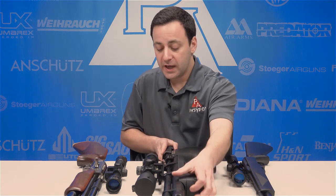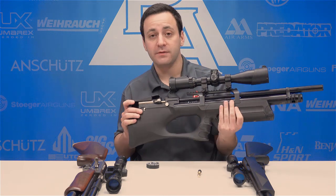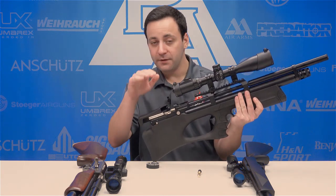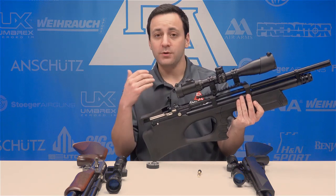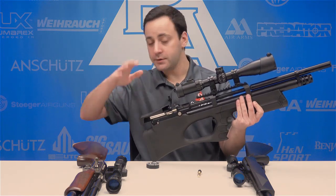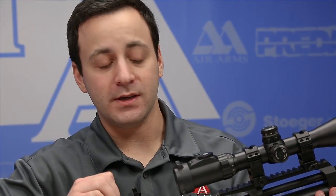A 22 caliber air gun putting out about 30 foot-pounds of energy moves very little — you see maybe a little bit of flip in the scope — whereas compared to a spring gun or a gas piston, you lose your entire sight picture when that shot is fired. By comparison, a PCP gun gives you the ability to have much better downrange accuracy than you would with any other air gun power plant.